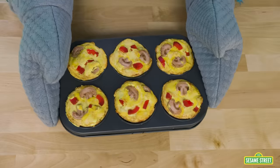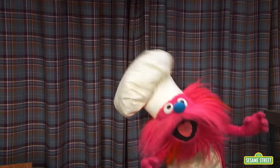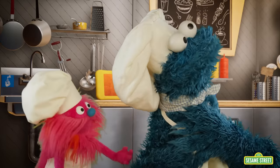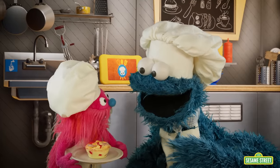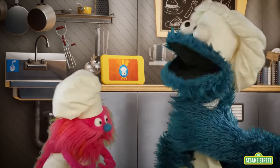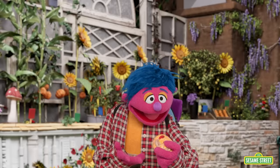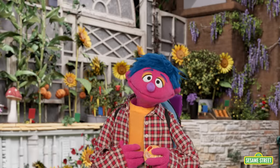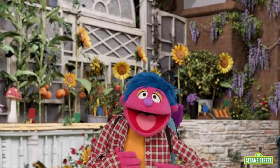Mushroom and red pepper egg cups are done baking! It's ready. Order up. Oh, Cookie Monster — guess what? I got this nice one just for you. Gonger, thank you. Nom nom nom! Wow, look at this mushroom and red pepper egg cup. It looks healthy and delicious. This will give me the energy I need for my summery hike. Thank you, Cookie Monster and Gonger. Now I'm off to the hiking trail!